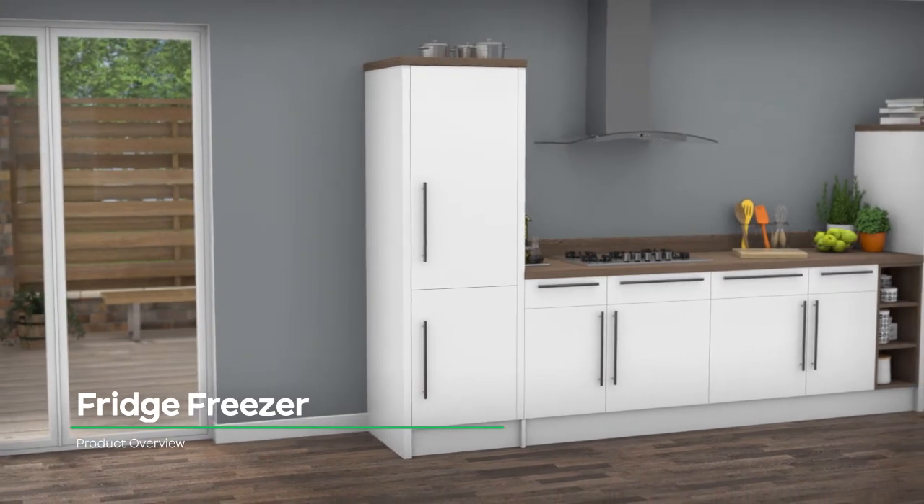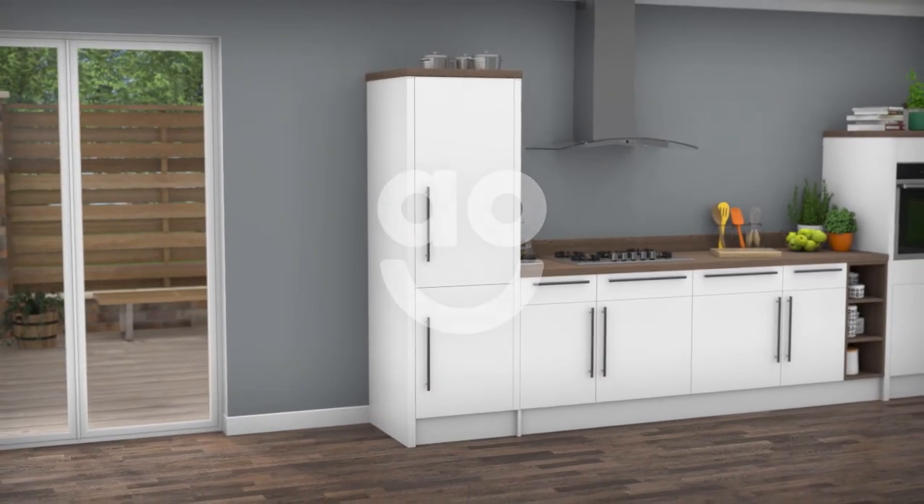With handy features to keep your food fresh, this excellent fridge freezer from Beko is an ideal choice.